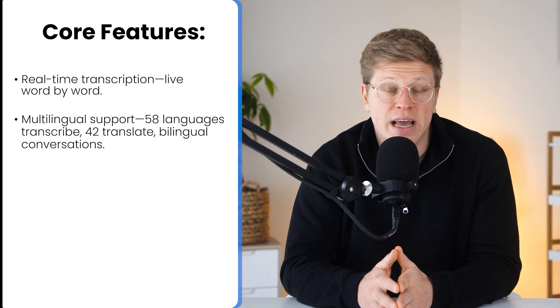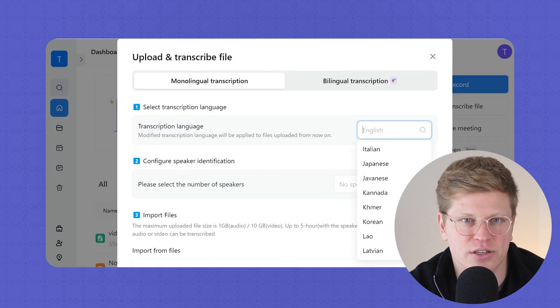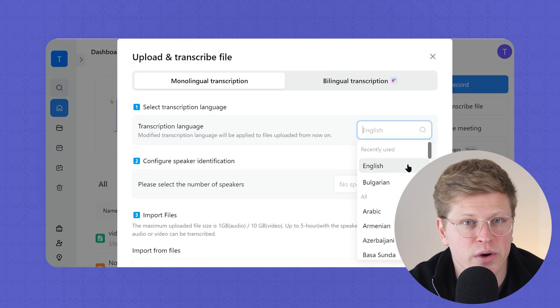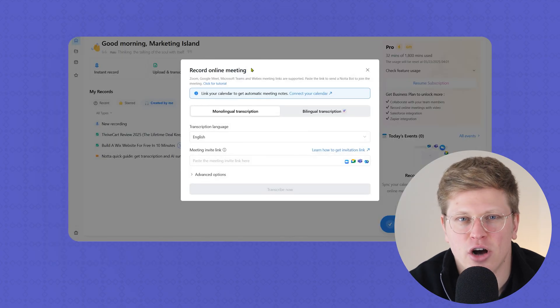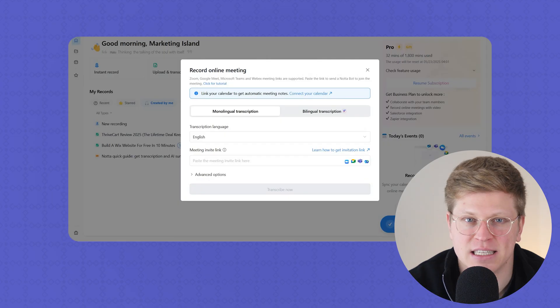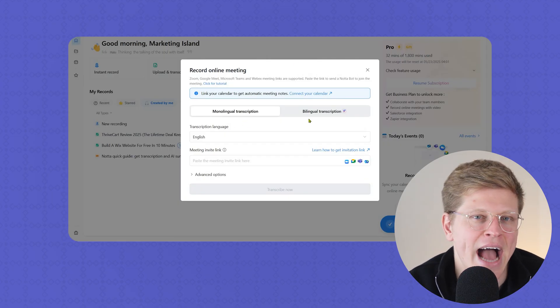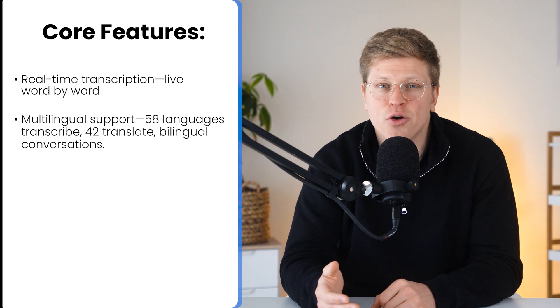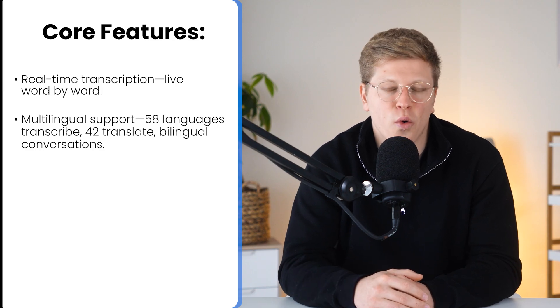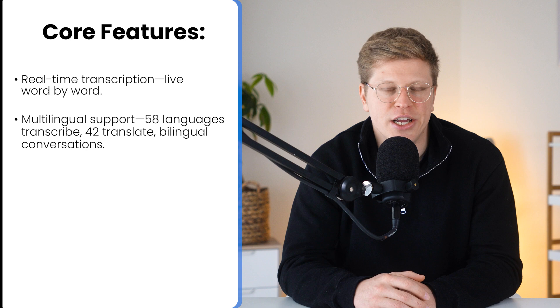Then there's multilingual support, and this one's underrated. Nota can transcribe in 58 languages, translate into 42, and even handle bilingual conversations. That means if one person speaks English and another responds in Spanish, Japanese, or French, it will accurately capture both. If you work with international clients or teams across borders, this removes a major communication bottleneck.